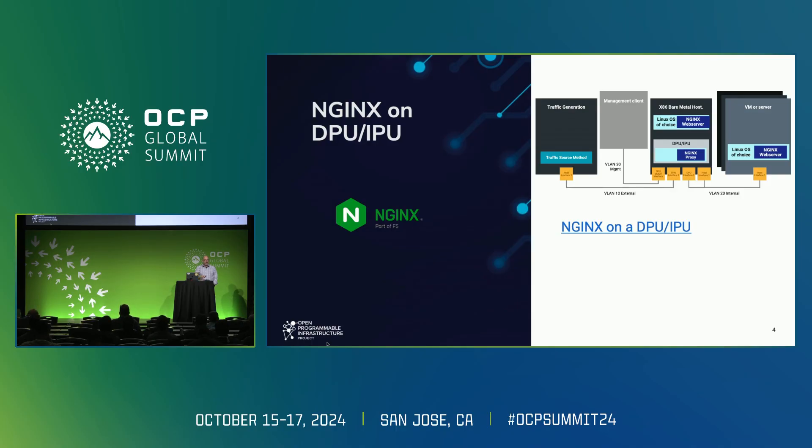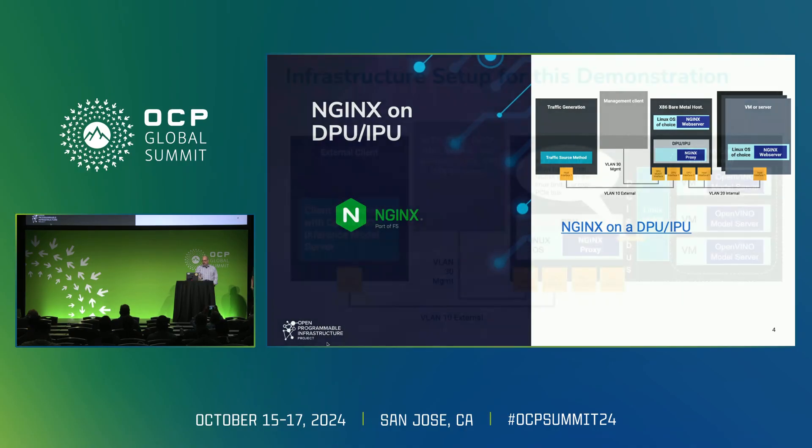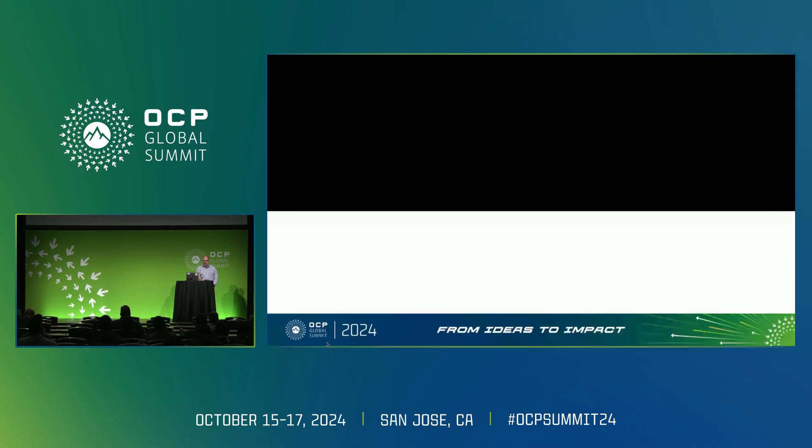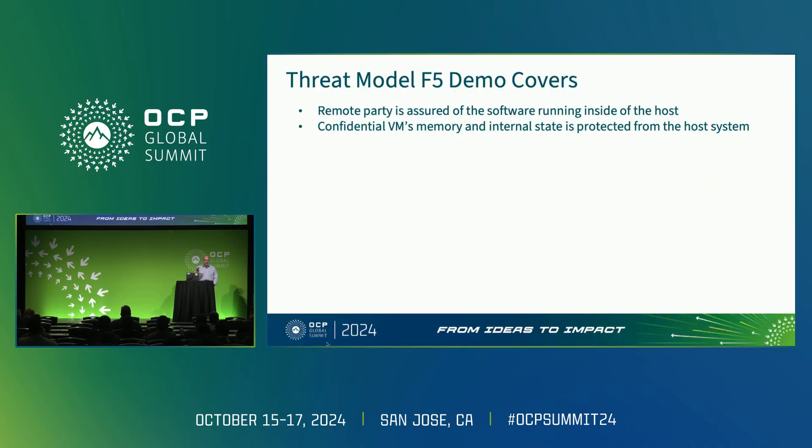So what does that mean? We've got the ability to provision it in a standard way from the management VLAN, and the Nginx proxy is the only way that traffic can get to those VMs. So we know the VMs are secure and we know that they're as we want them to be. As we're looking at the threat model, we're assuring that the software running on the host is secure, and there are confidential VMs, and the memory state is protected.